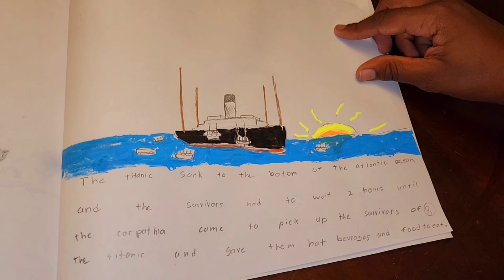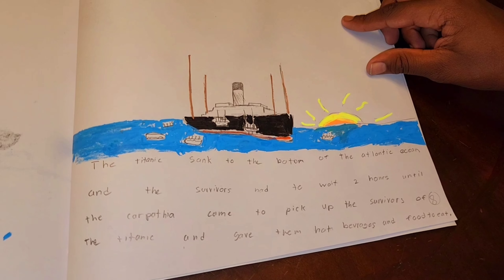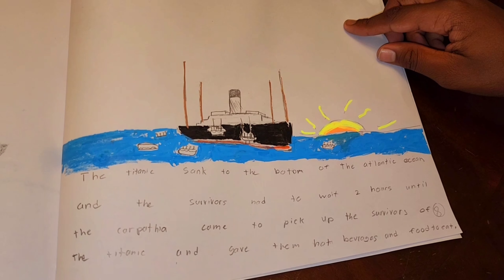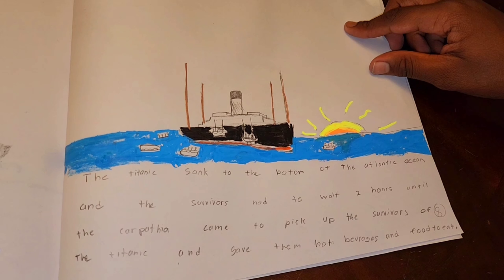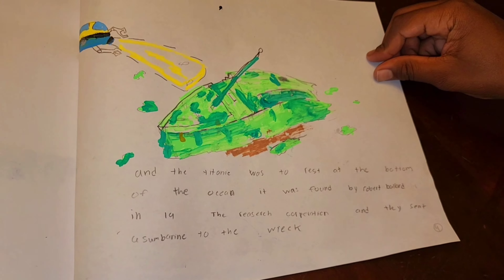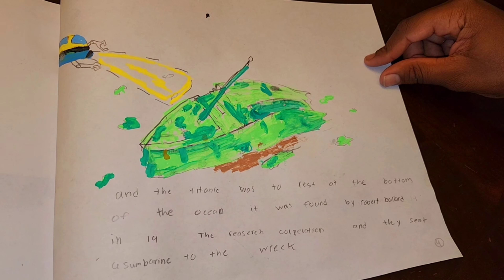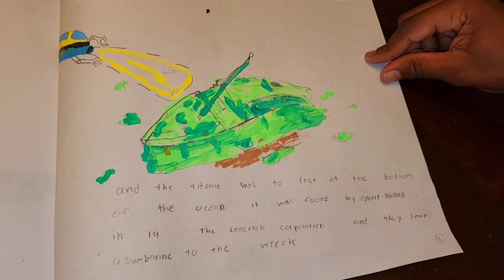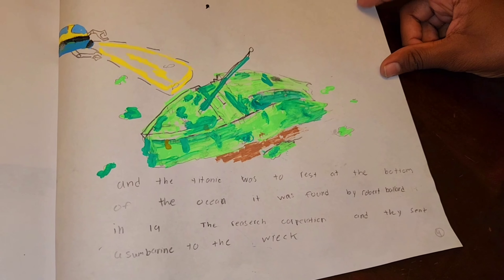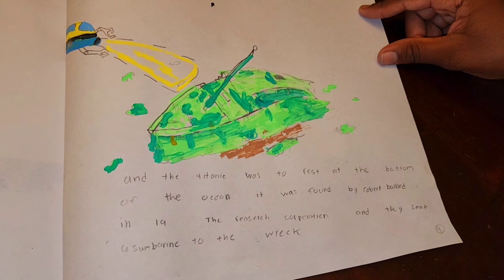The Titanic sank to the bottom of the Atlantic Ocean, and the survivors had to wait two hours until the Carpathia came to pick them up, and gave them hot beverages and food to eat. The Titanic was to rest at the bottom of the ocean. It was found by Robert Ballard in 1985 or so — a research corporation sent a submarine to the wreck.